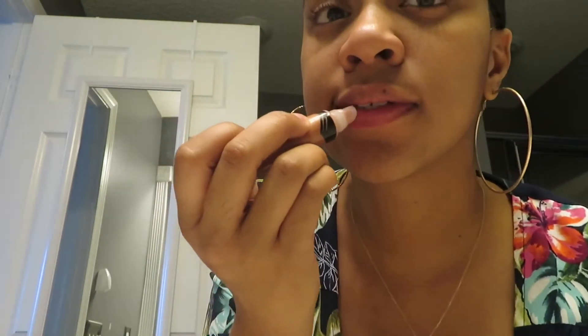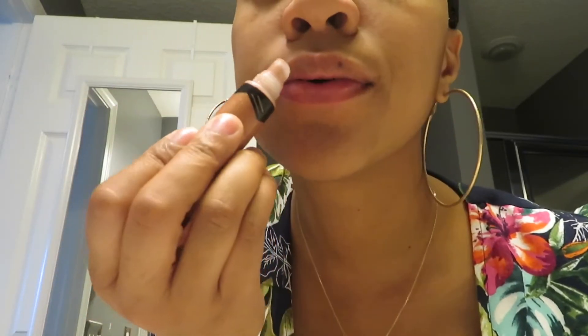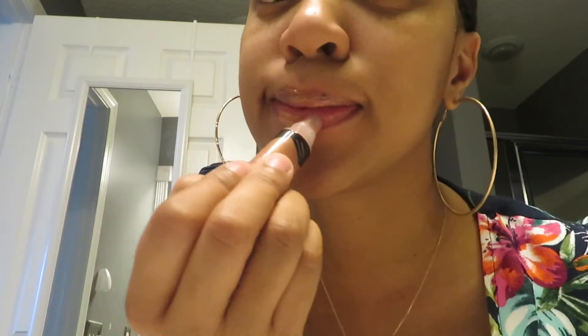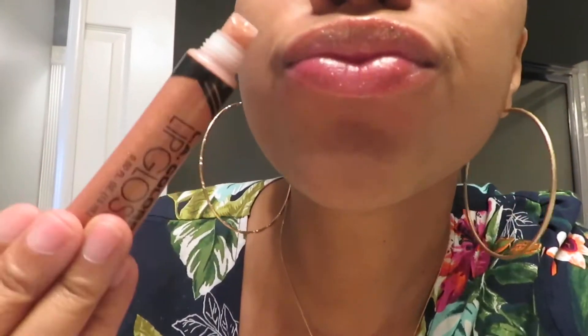Alright, let's see how I like it. Okay, there's some color — I think I put on too much. This is this one right here — turn around so you guys can see. Very shimmery!